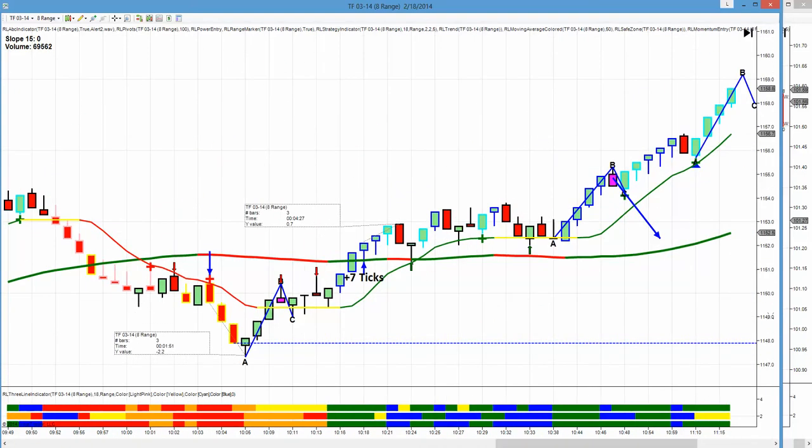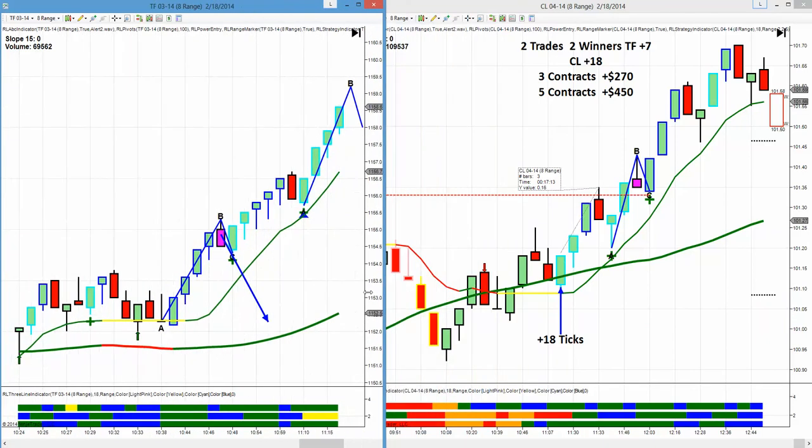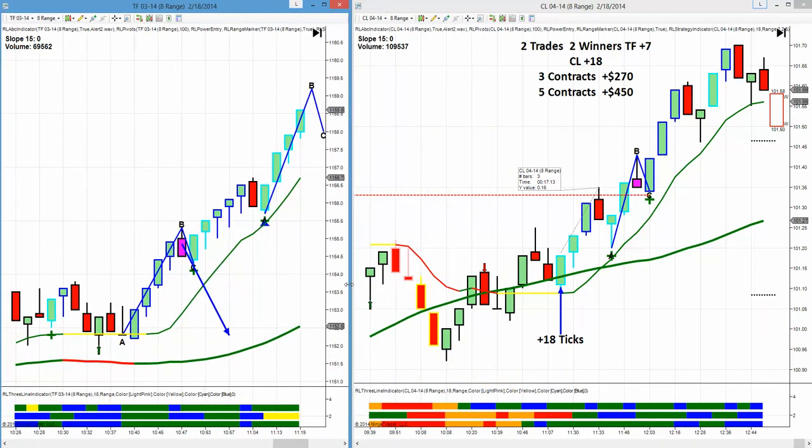So we had a modest day — two trades, two wins, good profit. Tomorrow we won't have to deal with snow, and we won't have to deal with contract rollover on crude that split volumes significantly, and we'll push our equity up even further. We're moving forward at a terrific clip. We now have six winners in a row — we closed off Friday with four winners, and we now have two winners today, so we're six out of six. And we'll continue to improve on that tomorrow.